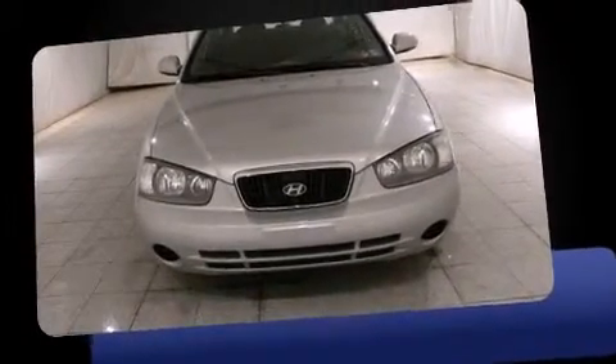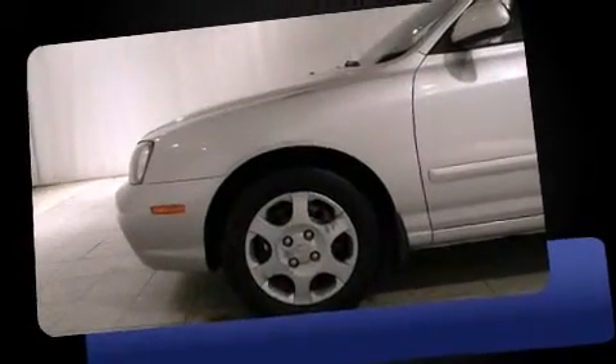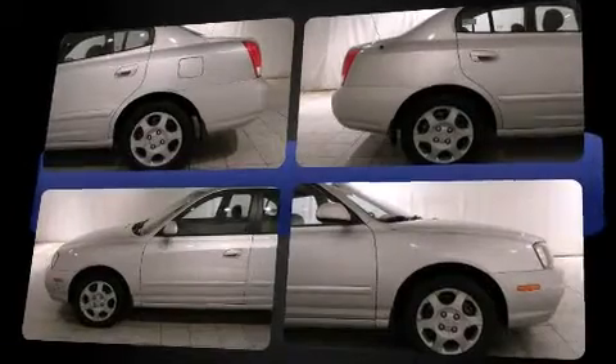Outstanding design defines the 2003 Hyundai Elantra. This four-door, five-passenger sedan just recently passed the 60,000 mile mark. It features a front-wheel drive platform, an automatic transmission, and a two-liter four-cylinder engine.